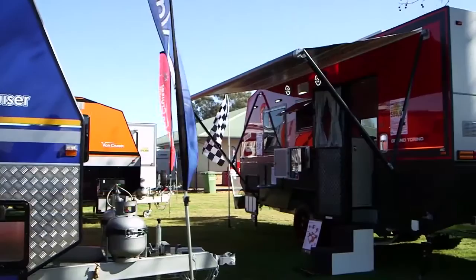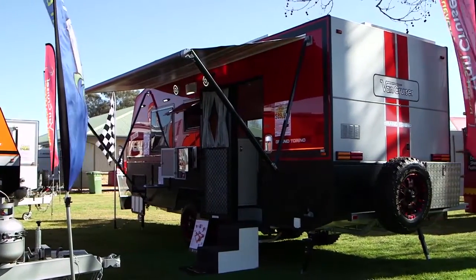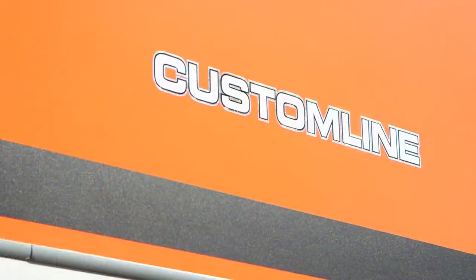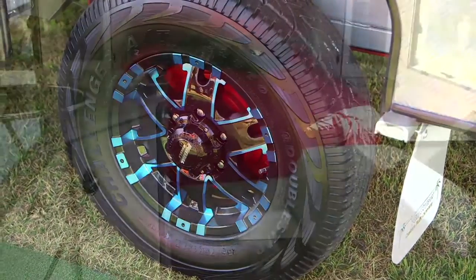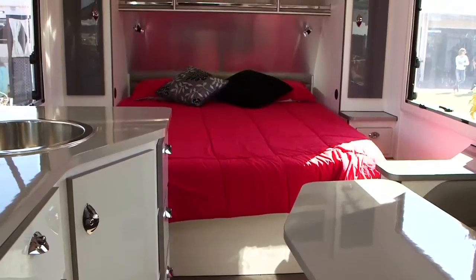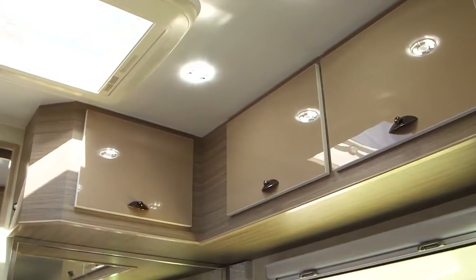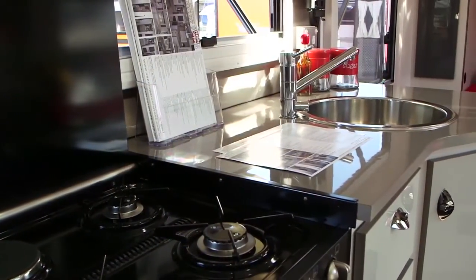A lot of the times our clients do actually match their caravans to their vehicle. They look fantastic going down the road. We custom build and the client's working directly with us in the factory through every stage — from chassis through to walls, wiring, furniture, how they'd like their cupboards built, shelving, no shelving. The list goes on and on. It's a pure custom built caravan from every aspect. There's never two the same.